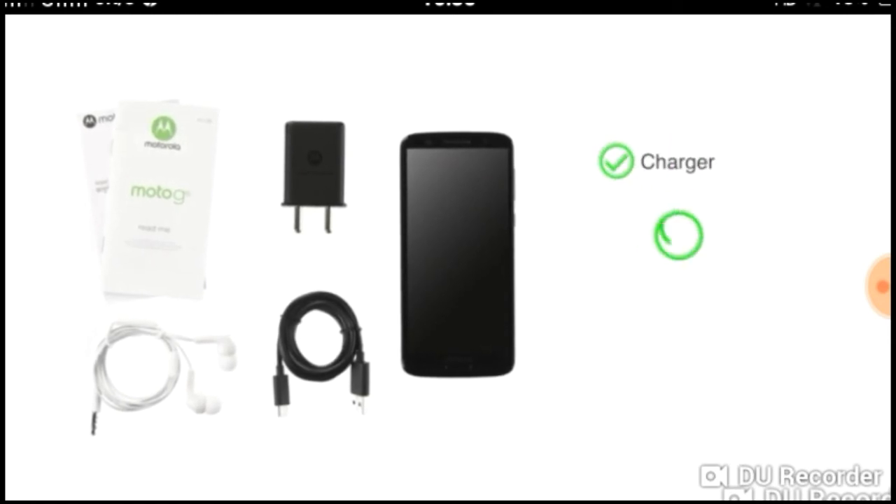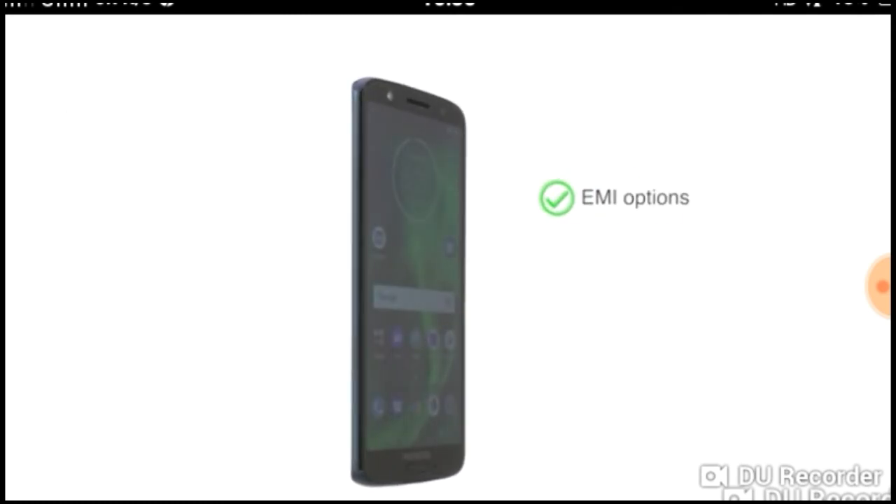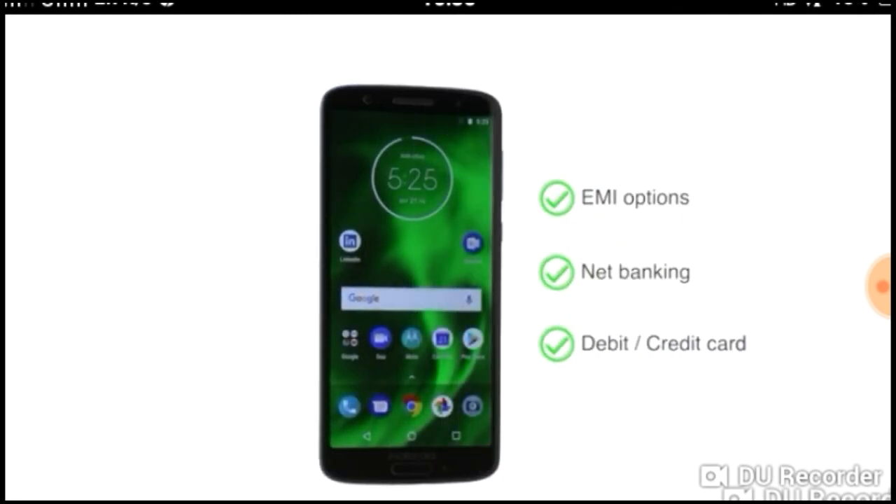The handset comes with a charger, battery, user manual, and a headset. The Moto G6 is made available through various EMI options, net banking, or payment through your debit or credit card.